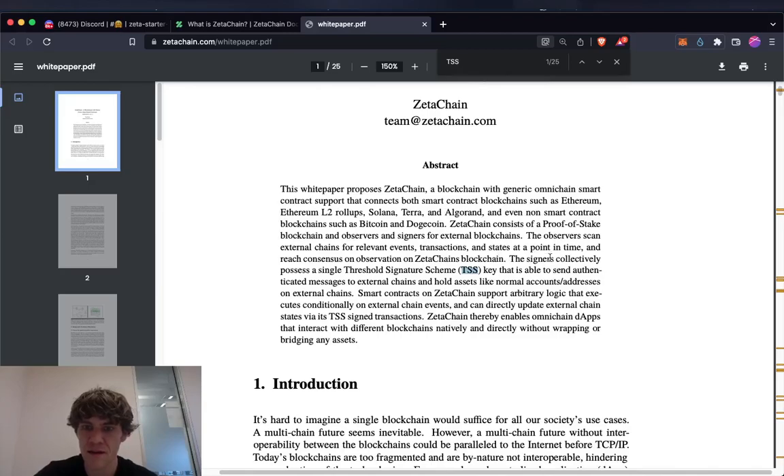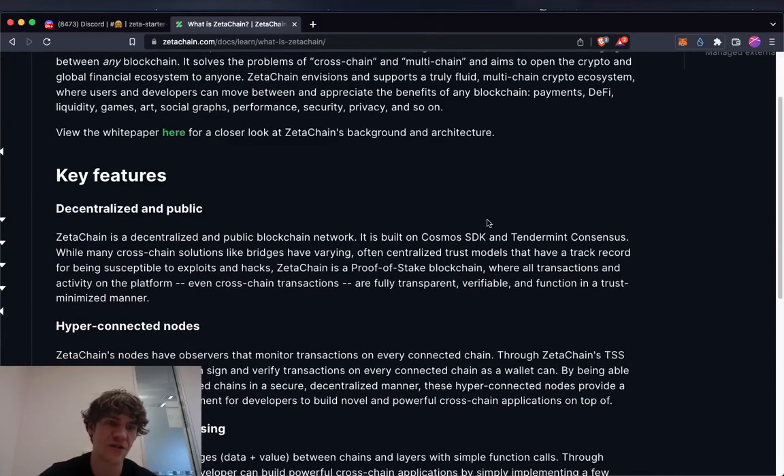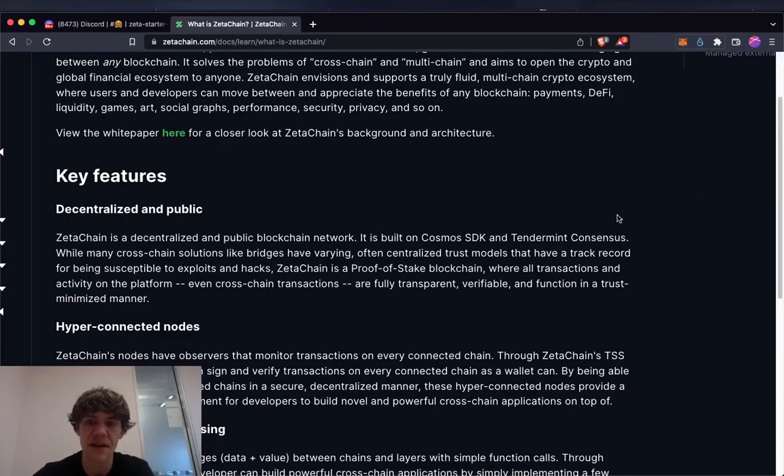TSS stands for Threshold Signature Scheme. Signers collectively possess a single threshold signature scheme key that is able to send authenticated messages to external chains and hold assets like normal accounts and addresses on external chains. Key features: ZetaChain is decentralized and public, built on Cosmos and Tendermint consensus. Unlike many cross-chain solutions like bridges, which have centralized trust models susceptible to exploits and hacks, ZetaChain is a proof-of-stake blockchain where all transactions are fully transparent, verifiable, and function in a trust-minimized manner.